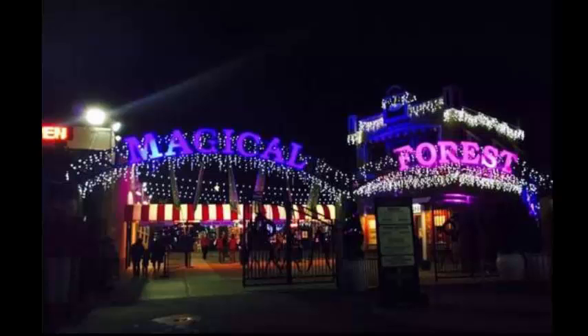Opportunity Village will also have the lighting of the Hanukkah Menorah on December 27th.